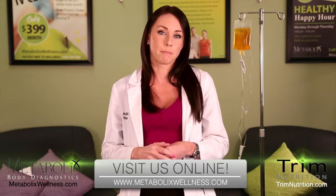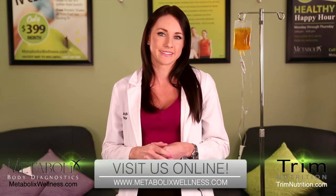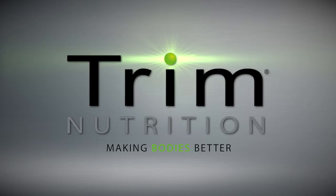Visit our website for more information at www.metabolicswellness.com. Thank you.